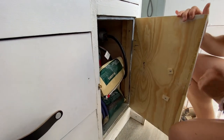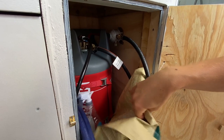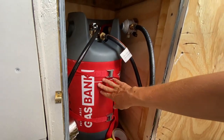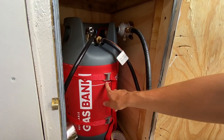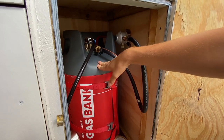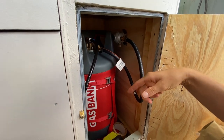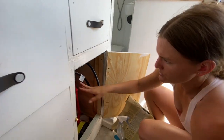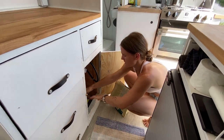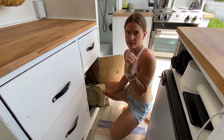Kaseta z butlą jest bardzo dokładnie zabezpieczona — silikonem i uszczelkami. To jest butla, która się nazywa Gazbank i można ją wielokrotnie napełniać — nie trzeba oddawać i wymieniać butli. Napełniana jest z wlewu z zewnątrz samochodu. To jest gaz LPG, na który jest zasilana. Z tej butli ciągniemy gaz na kuchenkę i na ogrzewacz do wody.